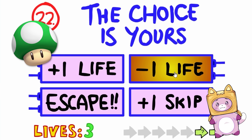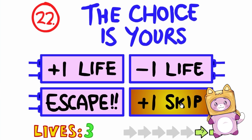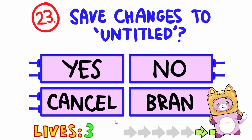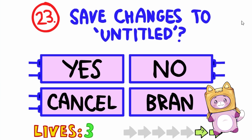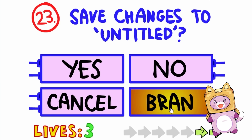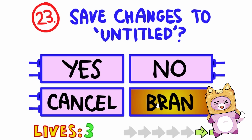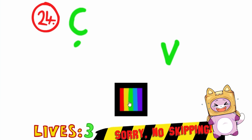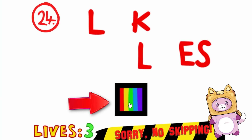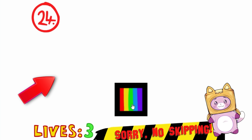Choice is yours! One life, one skip, escape? I think we should get another skip, just in case we reach any really hard questions! Save changes to untitled? Yes? No? Cancel? Brand? What does brand mean? Let's take that! No way, that was right! When you change colors, it reveals different things! If we run over the colors really quick, we can see what it says!